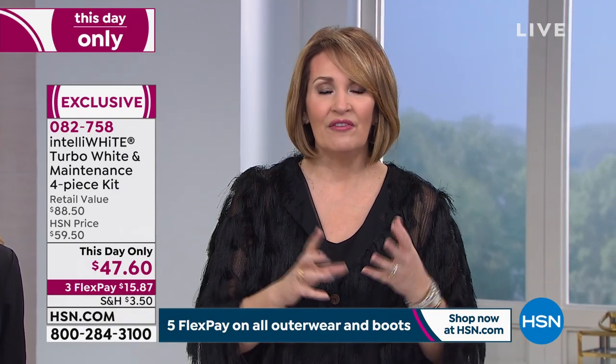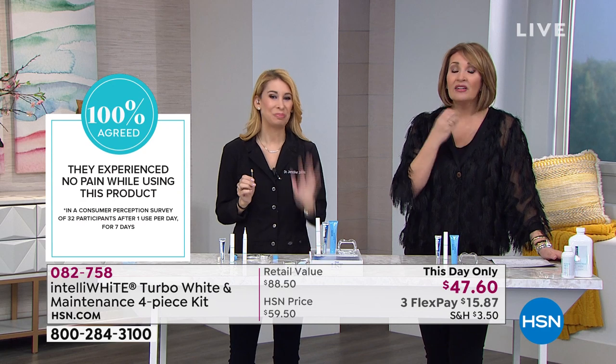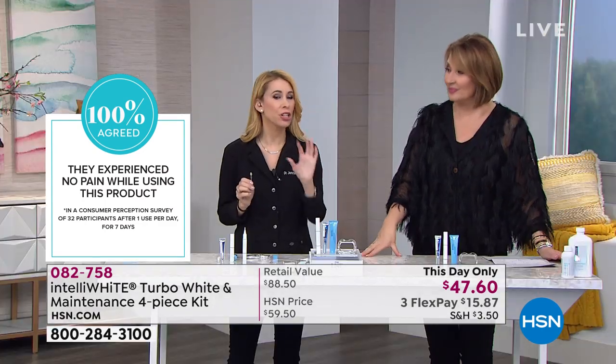If you've tried any other tooth whitening and it hurt from sensitivity — I'm such a baby and I've literally been in tears from other tooth whiteners — this is 100% no pain. A lot of those whiteners are not safe for our teeth because they're acidic and actually eating your enamel away. Please don't use those drugstore strips; I'd rather you not whiten at all.